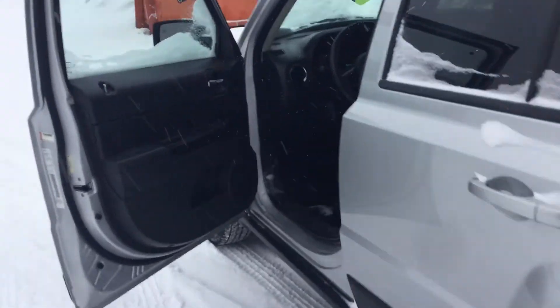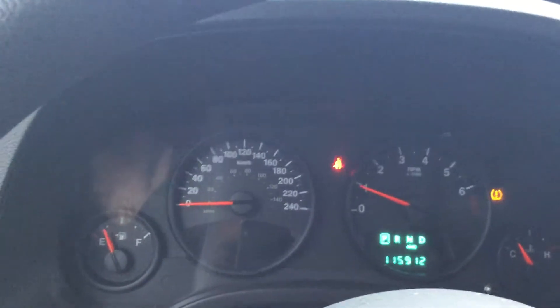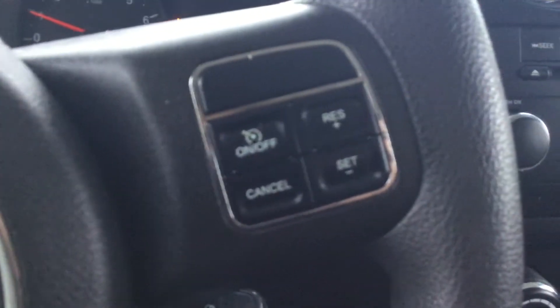Inside the vehicle you have all your power options right here. This is how your speedometer looks from inside — it has 115,000 kilometers on it. You have your cruise control options right here and all your audio options.